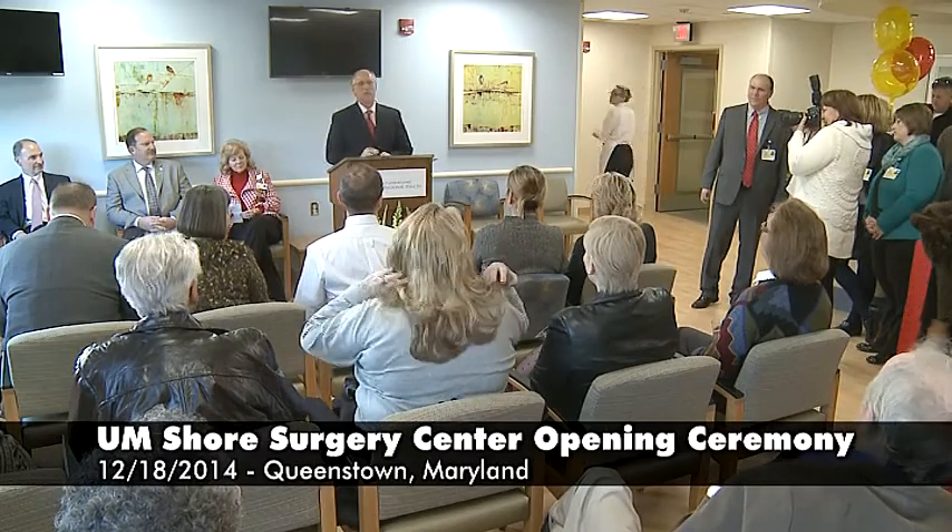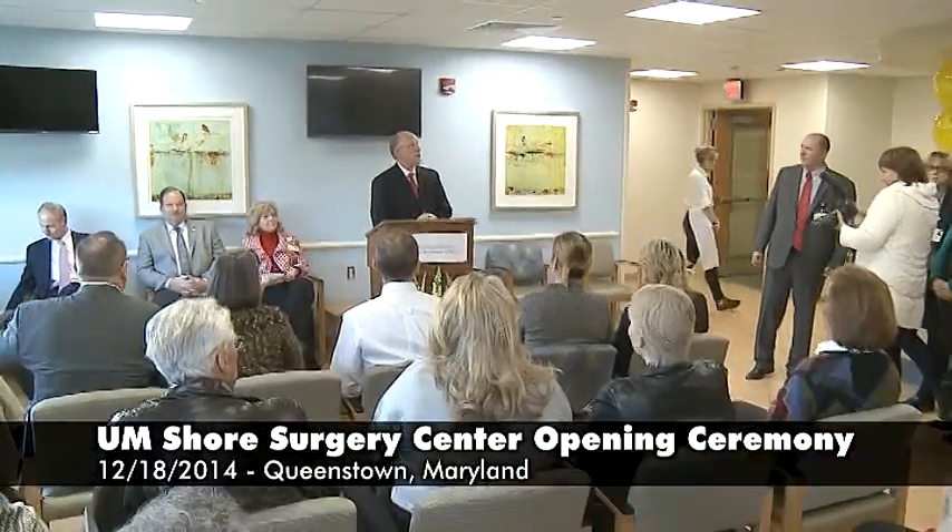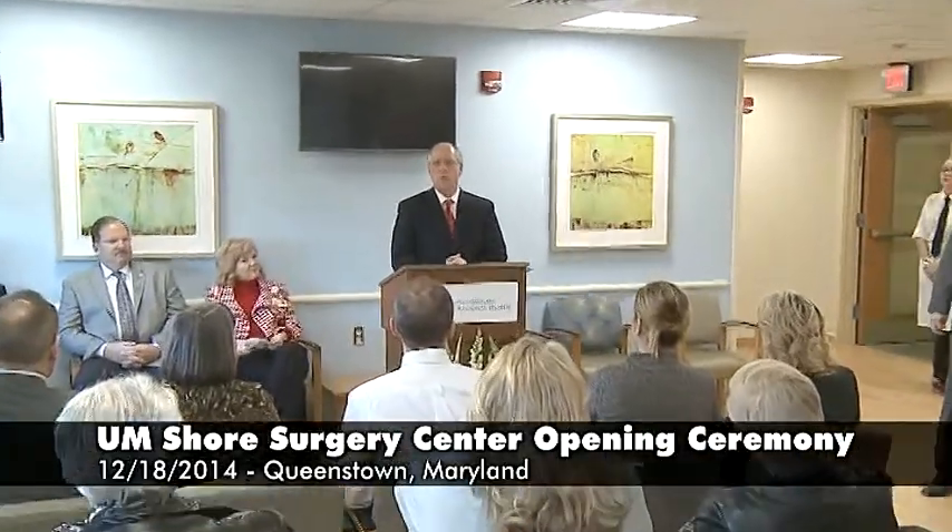We're going to go ahead and get started. First, let me say to everyone, good afternoon. My name is Ken Kozell. I'm the CEO for Shore Regional Health, and I'd like to thank everybody for being here today. It's so great to see so much support for some of the things we're doing here in Queen Anne's County.